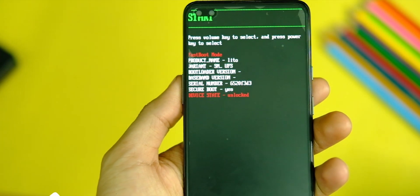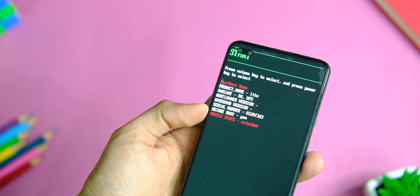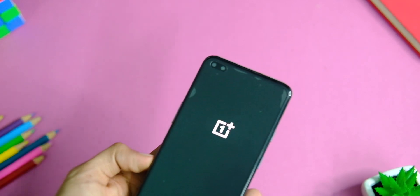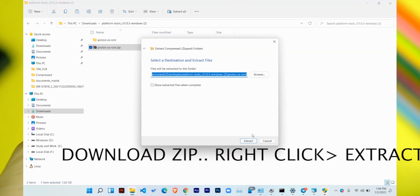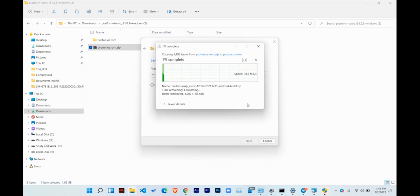The installation process is very simple — just follow along and don't miss any step. First, you need an unlocked bootloader. After that, download the zip file from the link in the description, which contains your driver, image file, and the ROM zip file. Right-click and extract the downloaded zip — the biggest zip file is the ROM and the image file is your recovery, which you need to install the ROM.